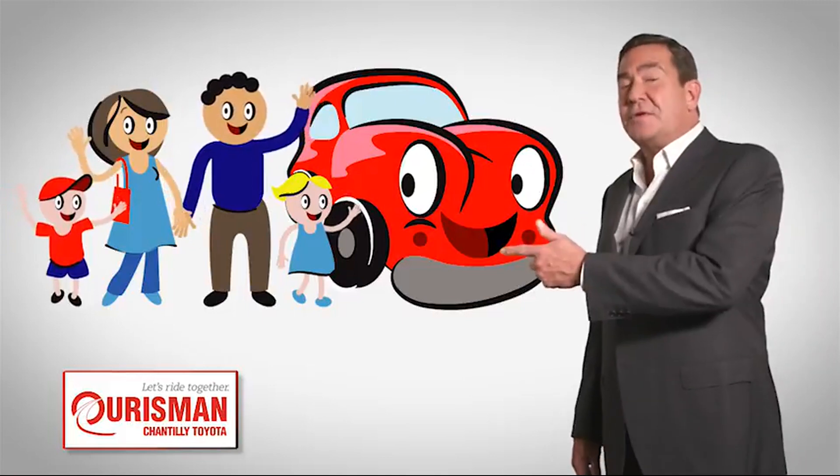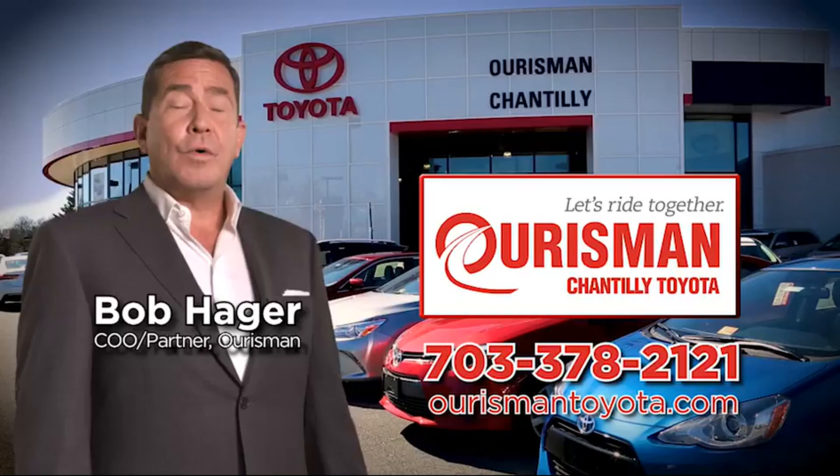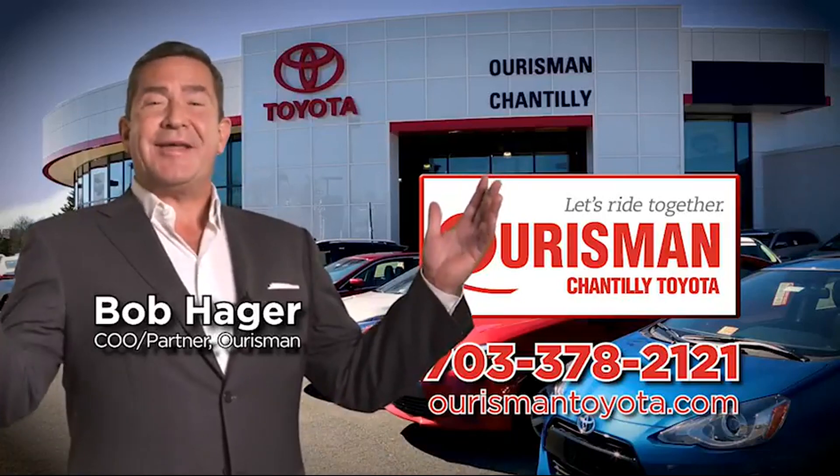Check out our family of used cars and see if one of ours can join yours. Orsman Shantilly Toyota used cars — let's ride together.